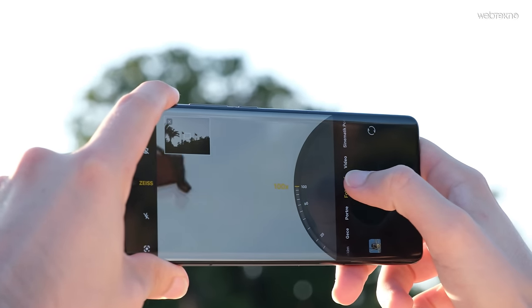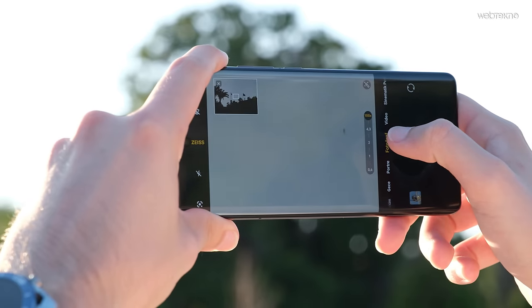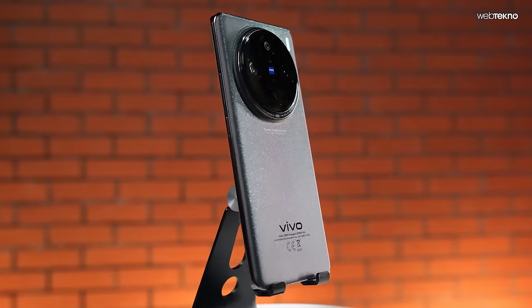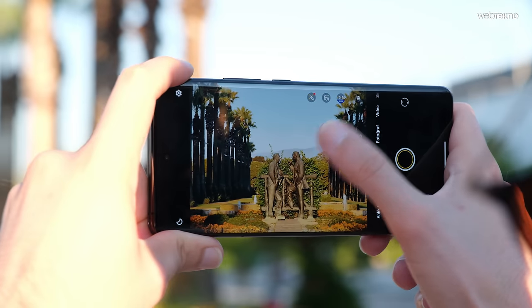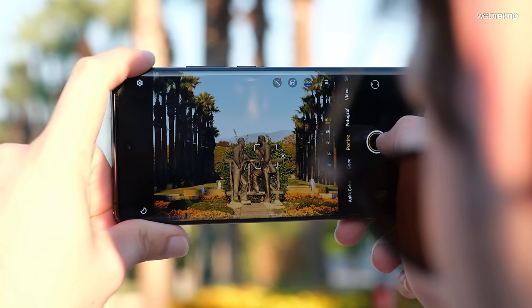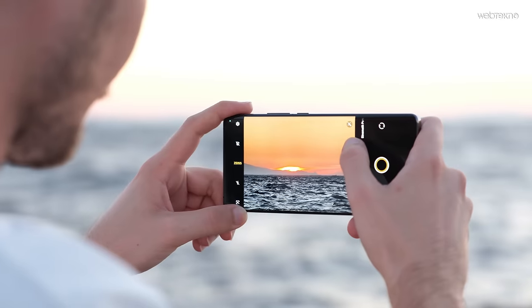Vivo X100 Pro'nun performans kaynaklarından biri de V3 işlemci; bu telefonun ana işlemcisi değil, sadece görüntü işleme için kullanılan 6nm'lik ayrı bir kamera işlemcisi. Vivo bu telefonda sadece kamera için ekstra bir işlemci kullanmış; amiral gemilerinde farklı isimlerle görüntü işleme motorları olsa da bu düzeyde ayrı bir kamera işlemcisi pek yaygın değil.